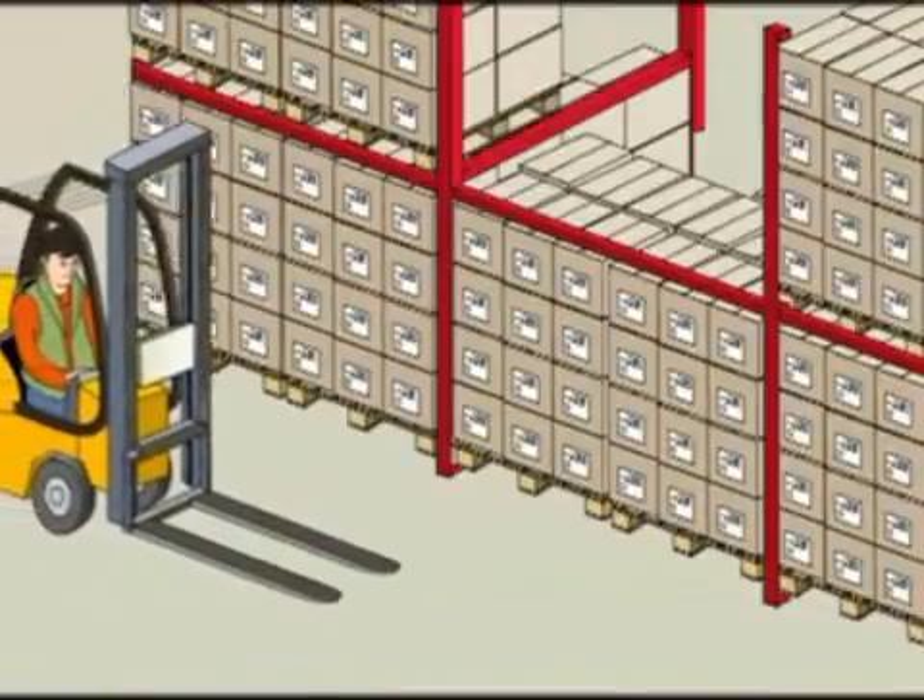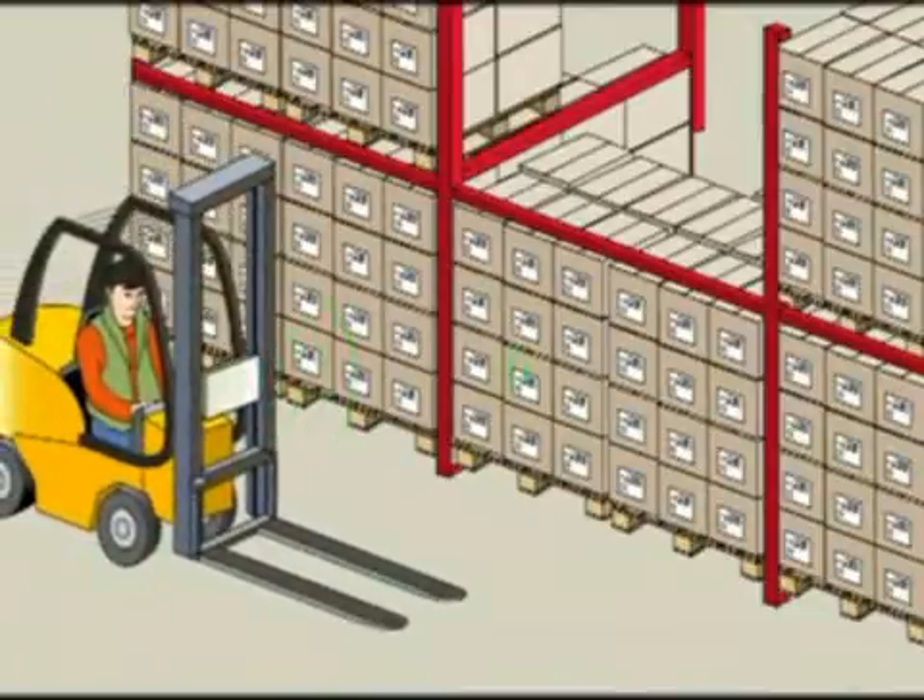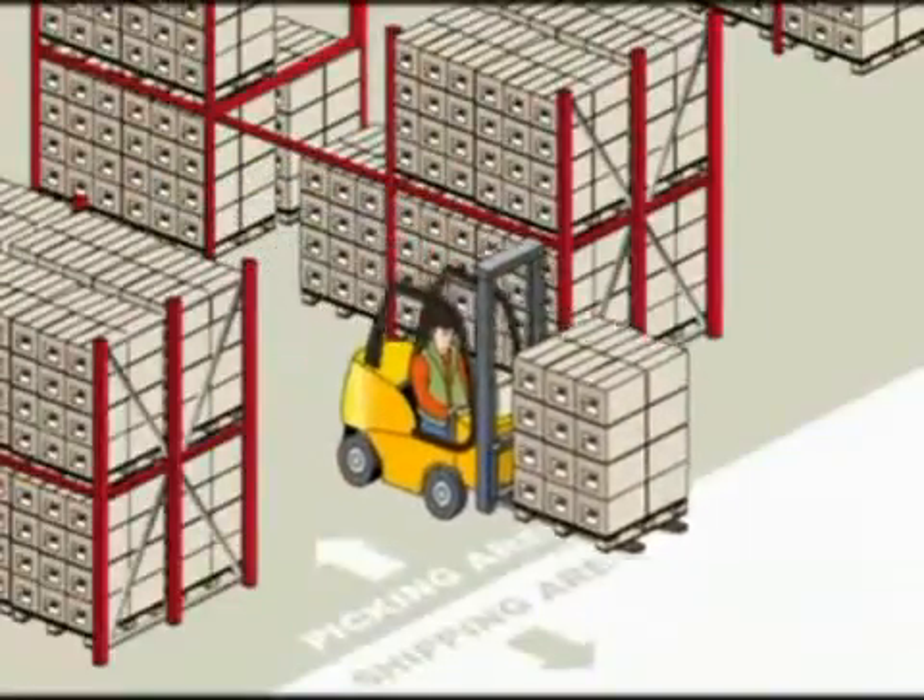The forklift carries an RFID reader. With the help of RFID, the operator can identify the right slot from which to pick the first pallet.